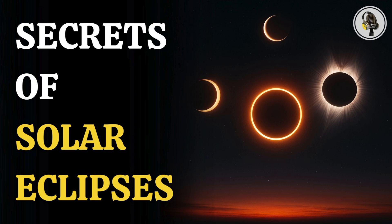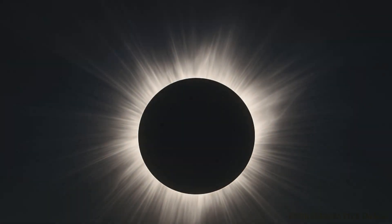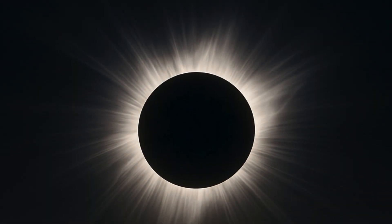Welcome to the We On Podcast, where we explore fascinating stories and ideas from various fields. In this episode, we uncover the breathtaking secrets of solar eclipses, from total darkness to the blazing ring of fire, to four rare eclipses that defy belief.